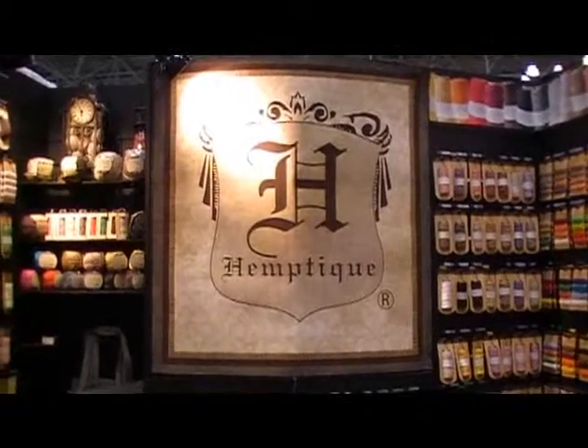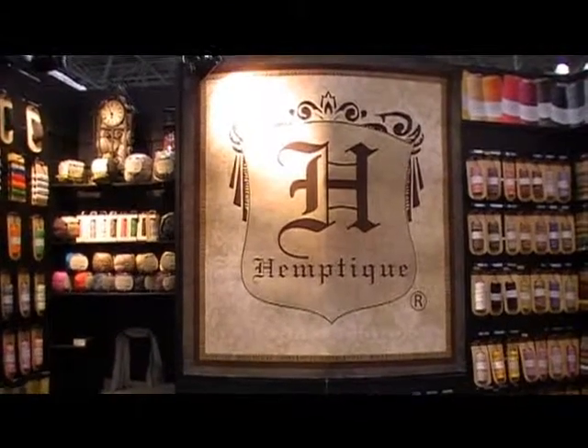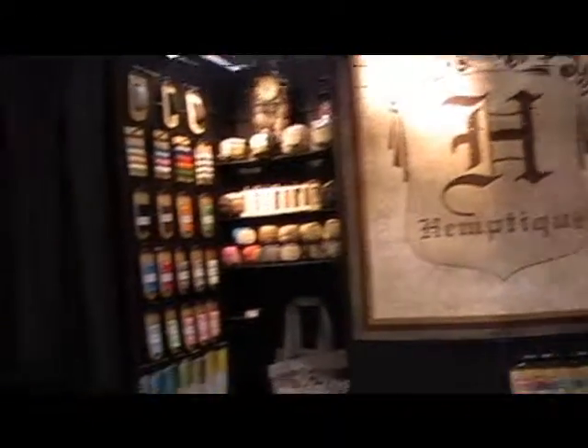Hi, this is Ann Butler and Teresa Cefali, and we're here at the stationery show at the Hempteek booth with Dave, and he's going to show us a few things that he has. Hey everybody, my name is Dave, I'm from Hempteek.